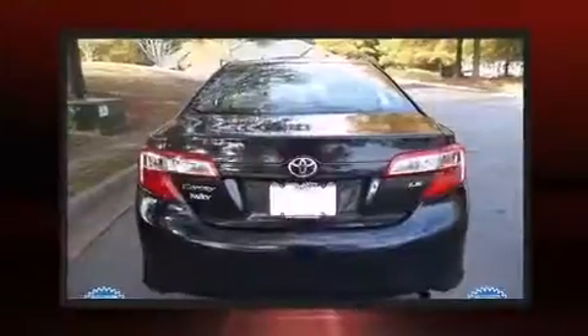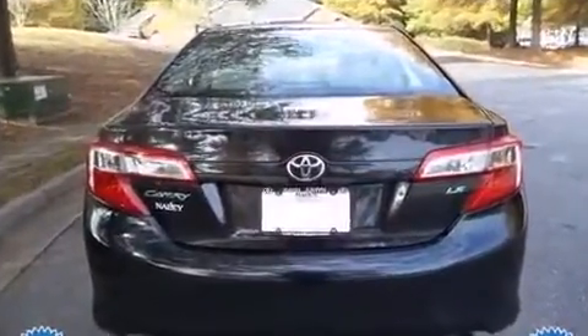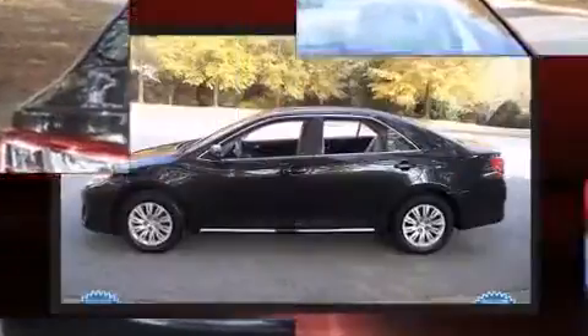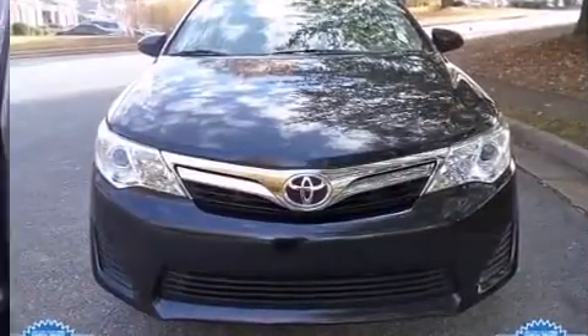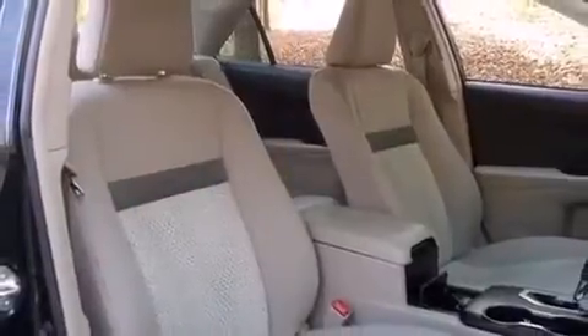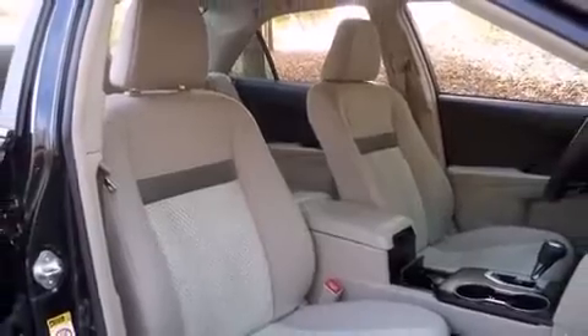Toyota also prioritized safety and security by including dual front impact airbags, front and rear side impact airbags, traction control, ignition disabling, and four-wheel disc brakes with ABS. Brake Assist technology provides extra pressure when applying the brakes.